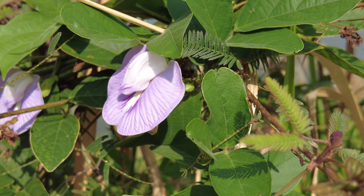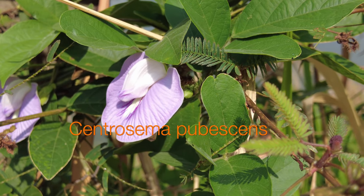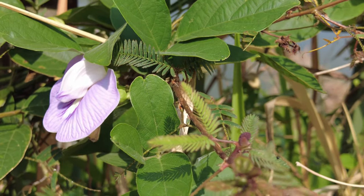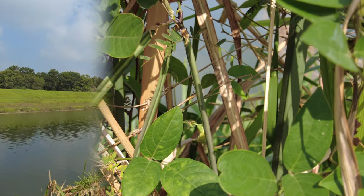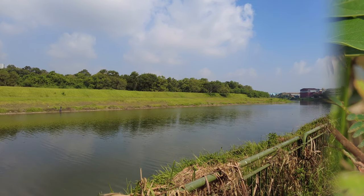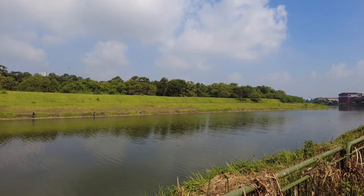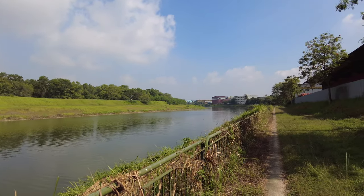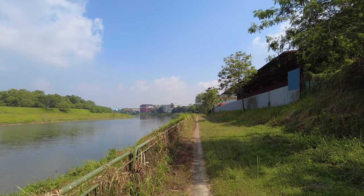A very beautiful flower, purple in color with a white center, growing beside the river here. It's a small creeper and the seeds are actually green pods. You see a lot of birds flying across to the forest — very peaceful here. There's forest on my left with the river Sungai Pang Sua, and on my right rows and rows of industrial buildings. It's a very beautiful place.